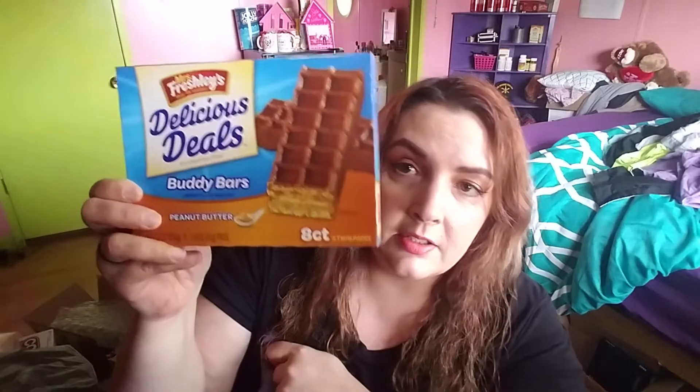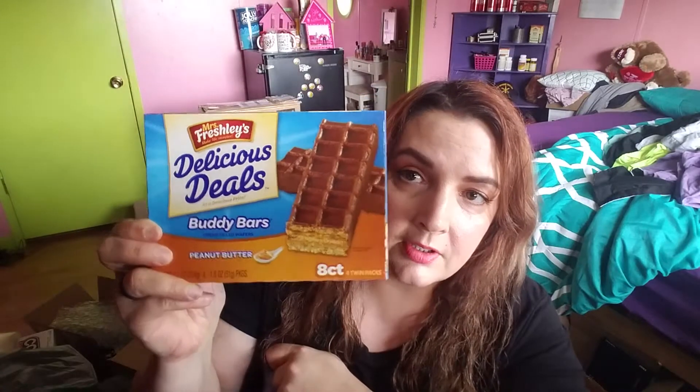Got these snacks for the kids. They're not as good as Nutty Bars, but they'll do — pretty good, but not as good as the Nutty Bar brand. Mrs. Freshly's — 'Make life sweeter.' Buddy Bars. It's a good snack for the kiddos, the mouthy teenagers.